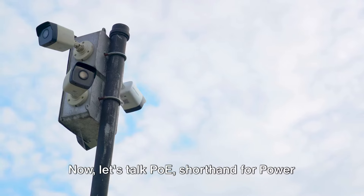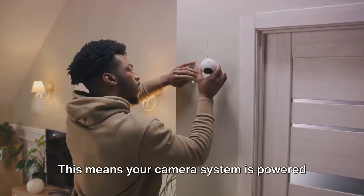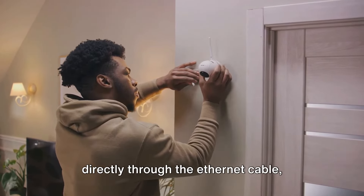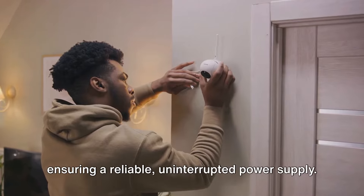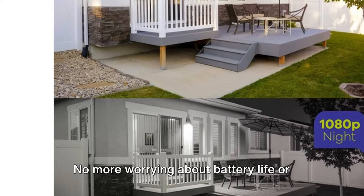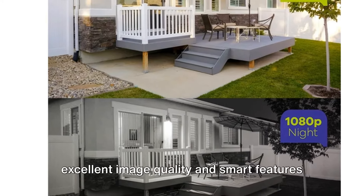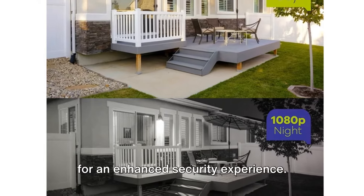Now let's talk PoE, shorthand for Power over Ethernet. This means your camera system is powered directly through the Ethernet cable, ensuring a reliable, uninterrupted power supply. No more worrying about battery life or power cuts. This model offers a combination of excellent image quality and smart features for an enhanced security experience.